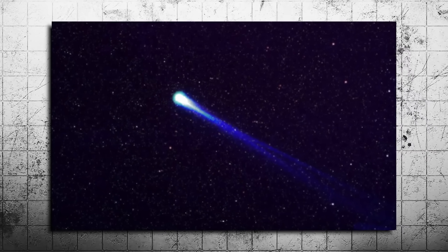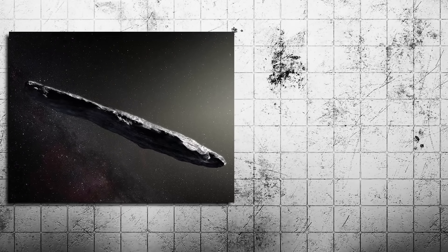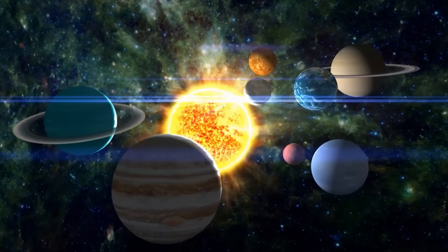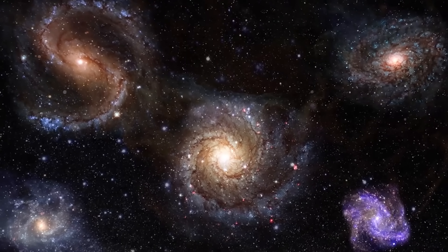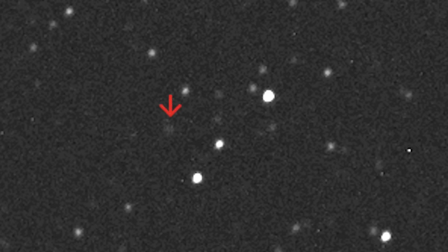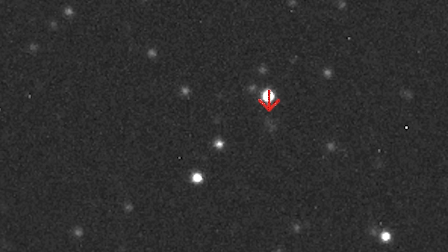3i Atlas isn't from around here. This is an interstellar object, only the third of its kind ever observed, after Oumuamua in 2017 and 2i Borisov in 2019. That means it didn't form in our solar system. It came from the deep galaxy, a rogue fragment from another star's neighborhood, passing through ours. Already, that makes it rare. But rarity isn't the weird part — it's what 3i Atlas has been doing since it showed up that's making scientists uneasy.